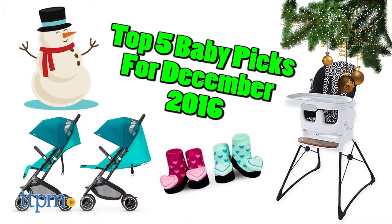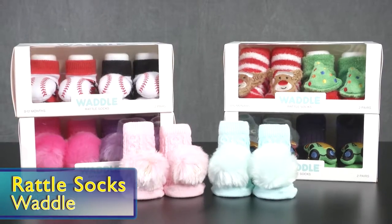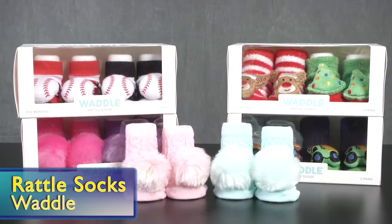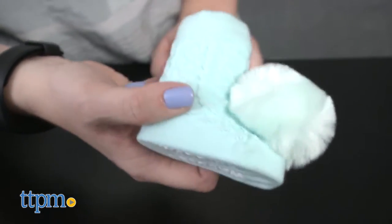In number five we have Rattle Socks from Waddle. These sweet socks have soft rattles built in, so baby can be engaged with rattle sounds when they move their feet.